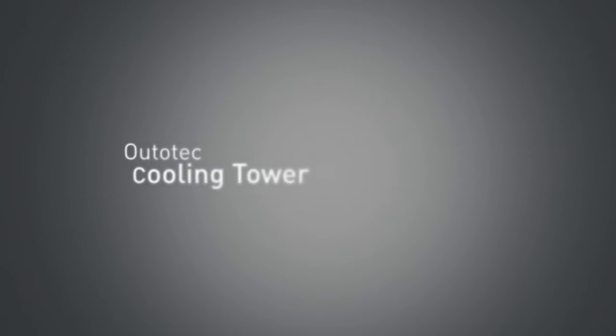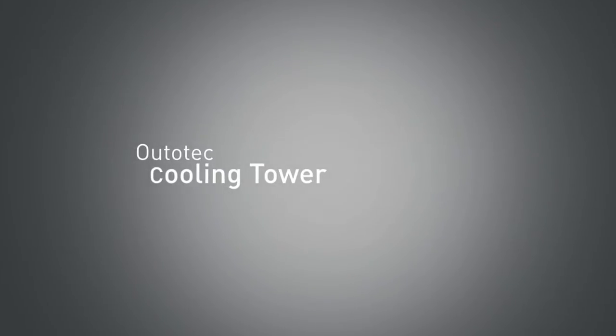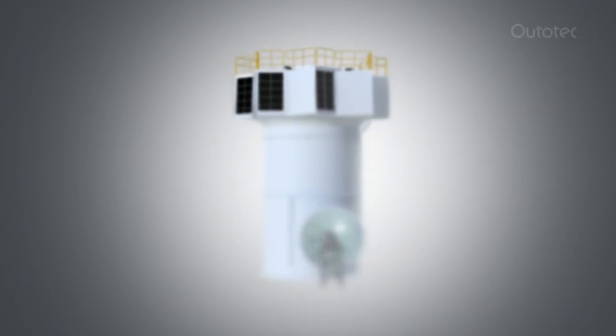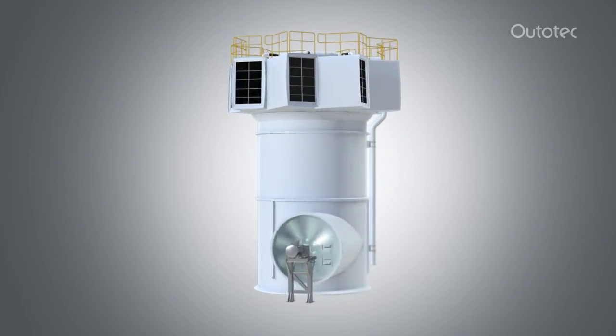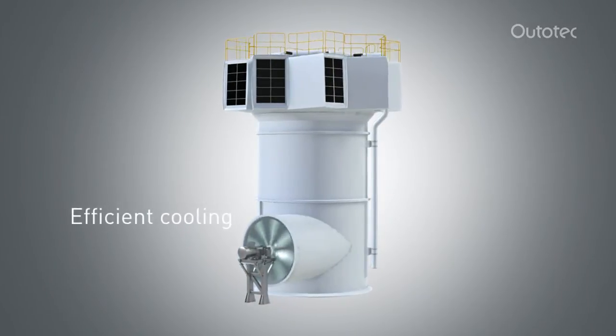Ototec Cooling Towers – Enabling a Smaller Environmental Impact. The Ototec Cooling Tower used for heat removal is an excellent system for processes requiring efficient direct cooling.